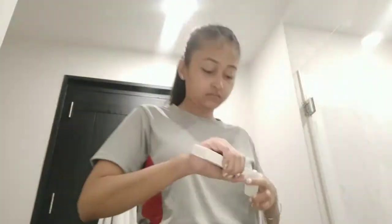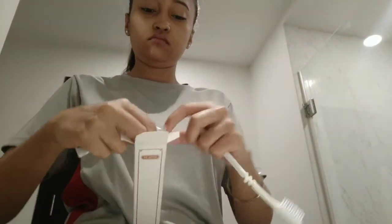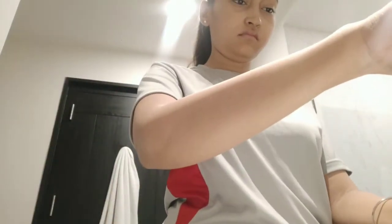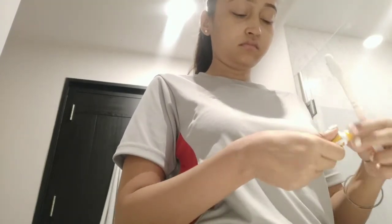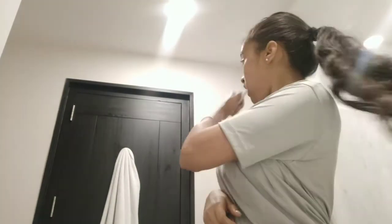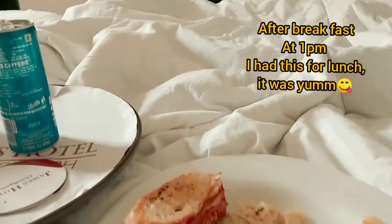Good morning guys — this is the next morning. I was so sleepy, I literally just woke up. I ordered a normal dosa because I didn't have the energy to check the entire menu. So I ordered a dosa and a chai, then came straight into the bathroom to brush and freshen up. After this I'll go have my breakfast. My mouth is a mess but I still managed to record!